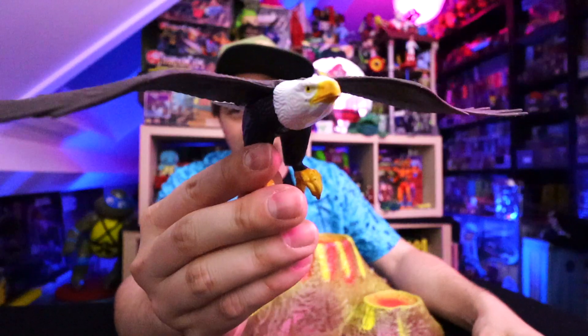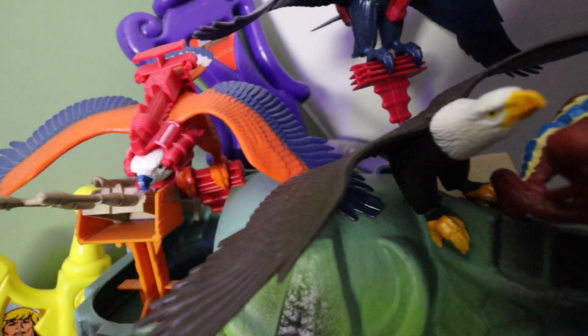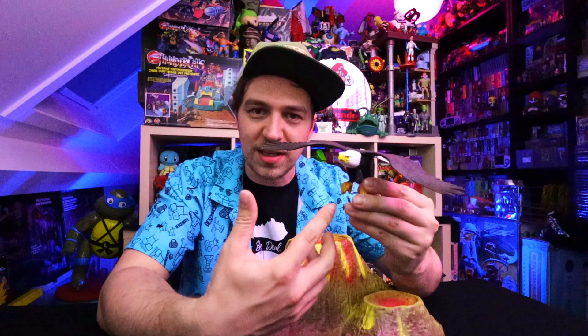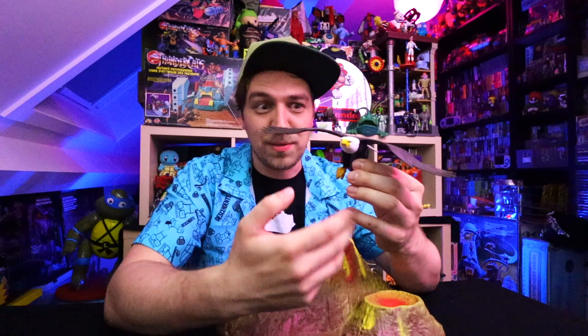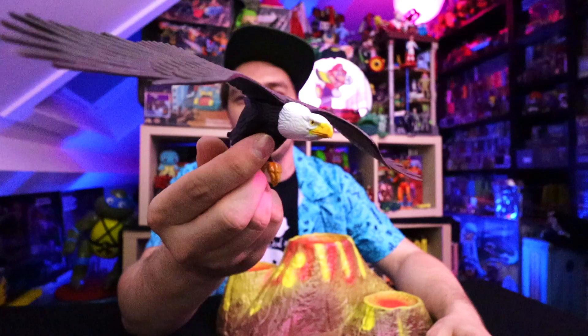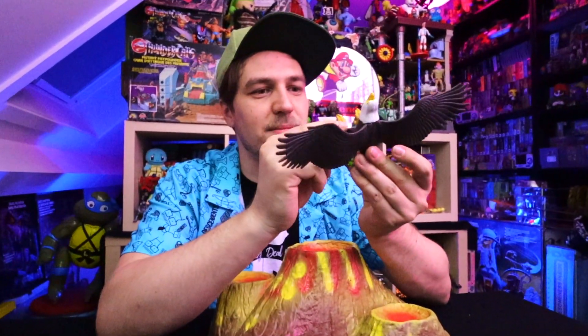Another thing I got over there for 50 cents was this eagle right here. You're probably wondering: why would you pick up a damn eagle? Well, it does flap around like this so it does have an action. It looks really similar to the Masters of the Universe Zoar and Screech birds. This is actually the Big Jim eagle which it is based off of — Mattel reused this mold. They just repainted it, painted one to be an evil one and popped it with the evil henchman, and the other went to the good guys alongside He-Man.